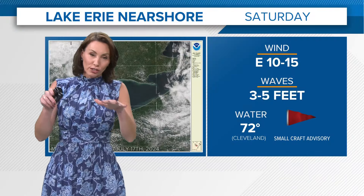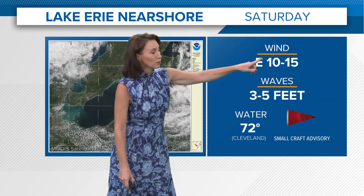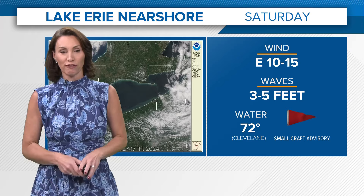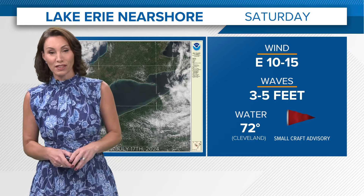That water level has started to come back down as the winds are beginning to ease off. Tomorrow we will still have an east wind at 10 to 15, which is still going to produce some very bumpy conditions — three-to-five-foot waves, especially on the west end of the lake, with a little bit lesser wave action on the east end.